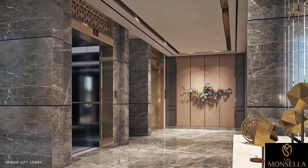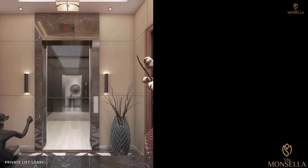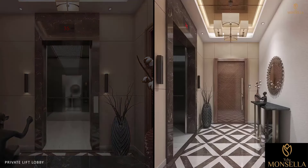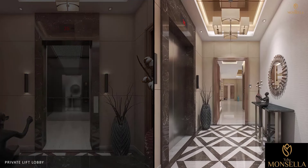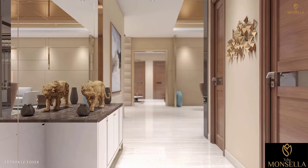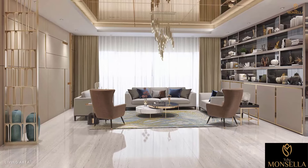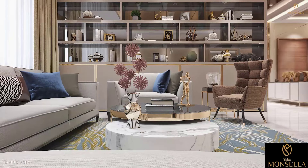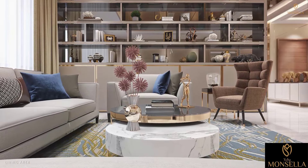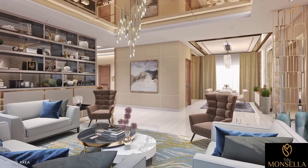High-speed elevators will directly open into your private lift lobby. Experience lavish living with aristocratic taste as you walk in. Entertain, relax and enjoy the luxuries of your apartment.